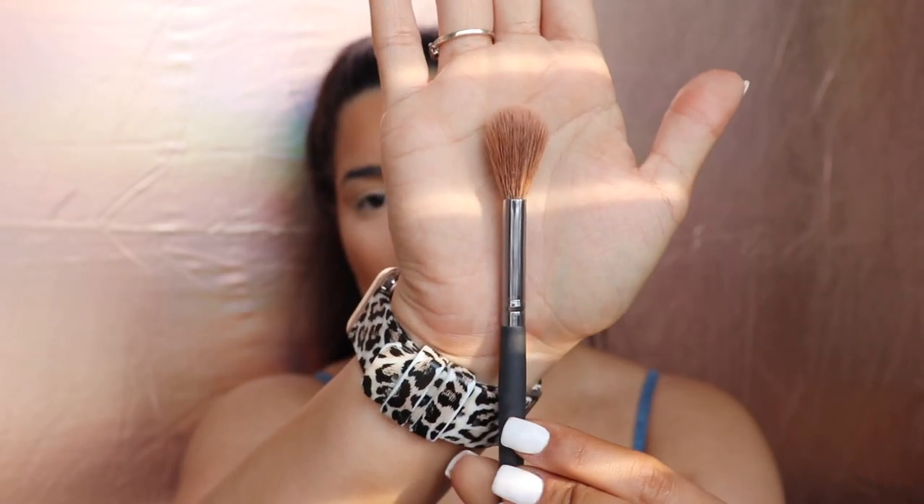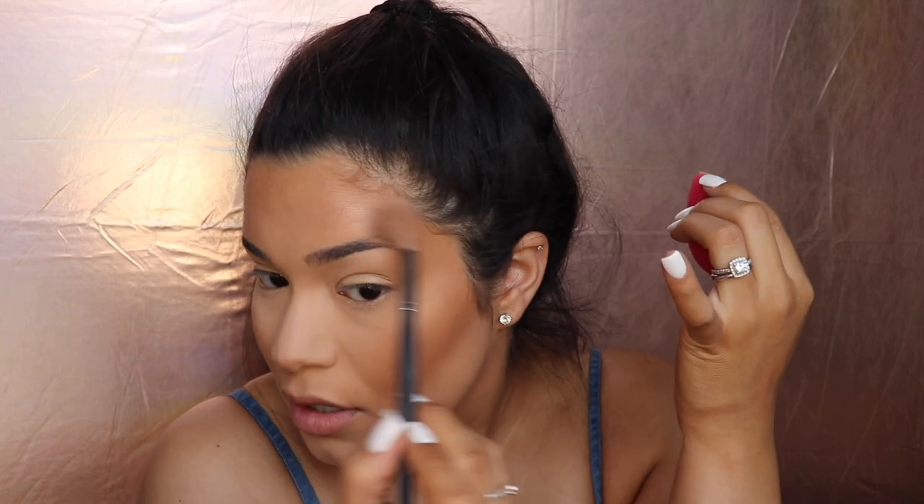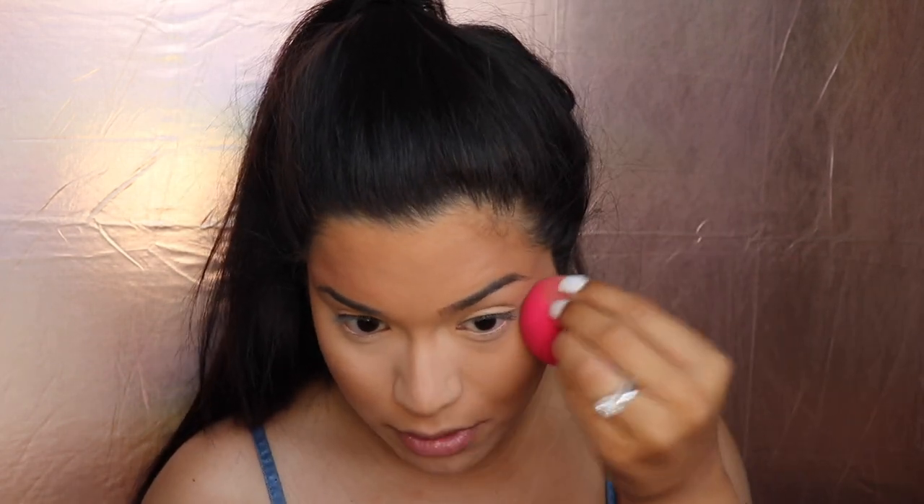I'm going to go in with some highlight — this is the BECCA Chrissy Teigen collab. I really like this highlight right here. What I like to do for this step is take a wet sponge and flip my beauty blender over to make sure it's not on the side that had foundation, and pounce it against my forehead. I like to do this before brows because if I do it before brows it doesn't ever get in my brows. I love to highlight this little section right here, but I don't have much space because I have a really small forehead.